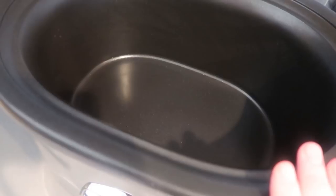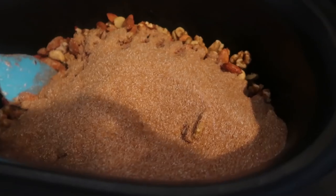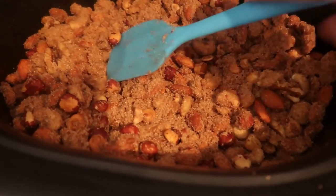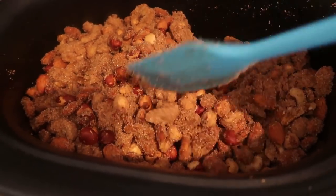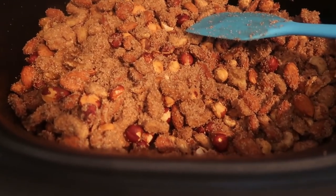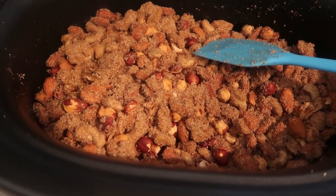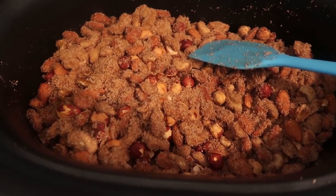We're going to dump our nuts into the crock pot and toss with the cinnamon sugar mixture. I left about half the sugar mixture aside because it seemed like so much. After stirring, it feels like it has way too much sugar mixture, and I'm glad I didn't add the rest. The directions say to cook on low for three and a half hours with the lid on, stirring every 20 minutes, then add water and cook another half hour.